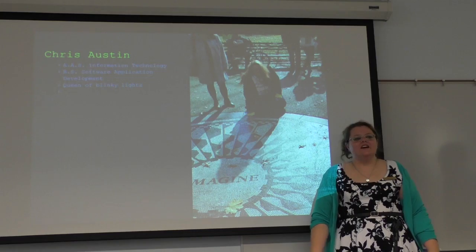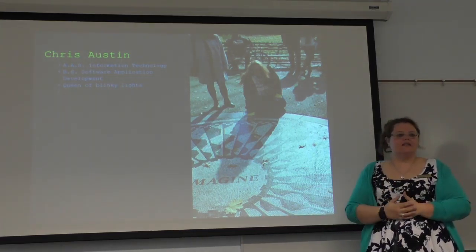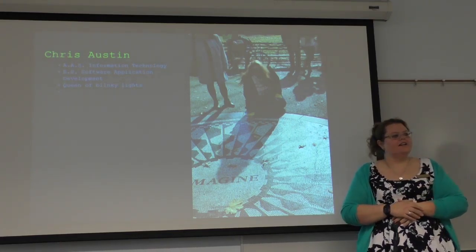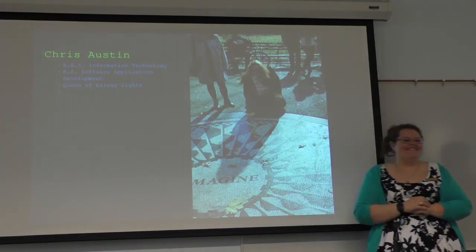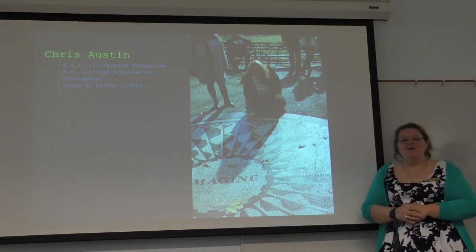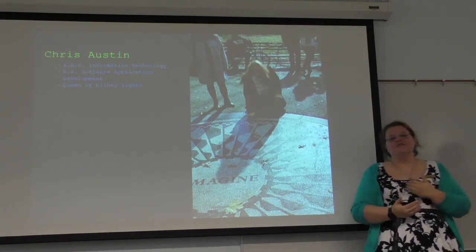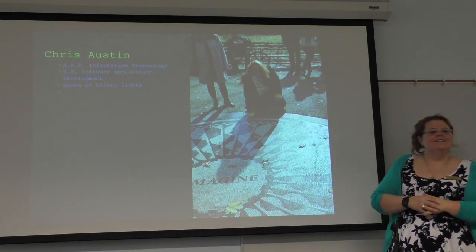My name is Chris Austin. My job title here at SELCO is Technical Services Assistant. I do some cataloging, some PC repair, some PC upgrading. My credentials actually line up with Code Club a little better — I do have a bachelor's degree in software application development.